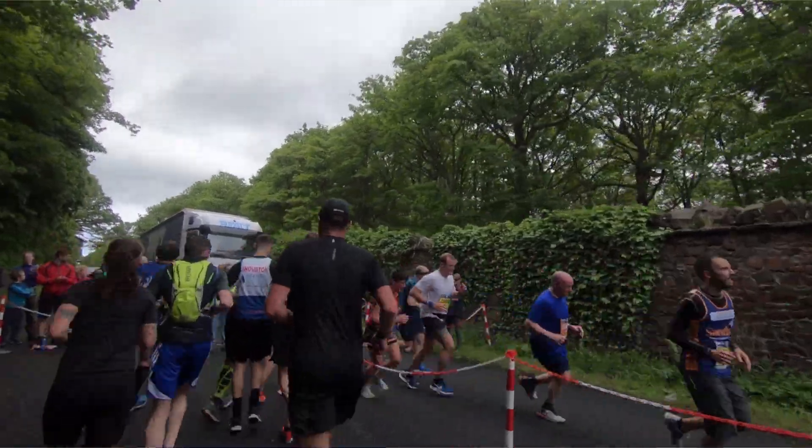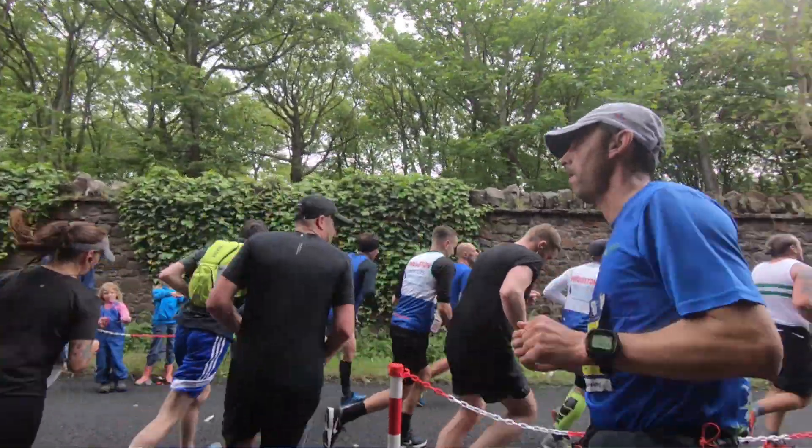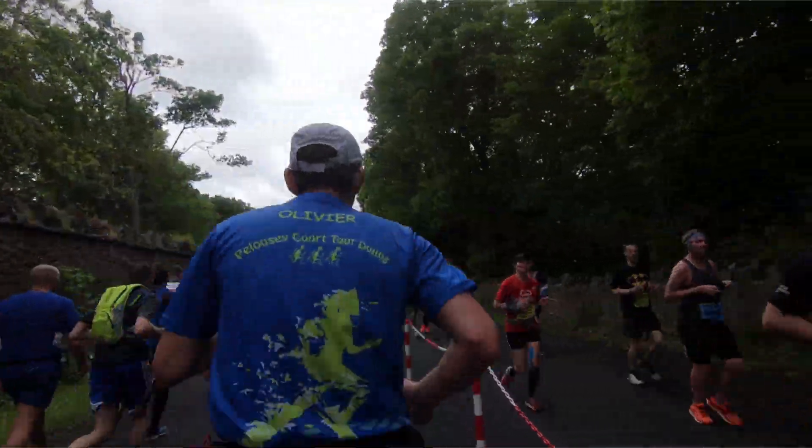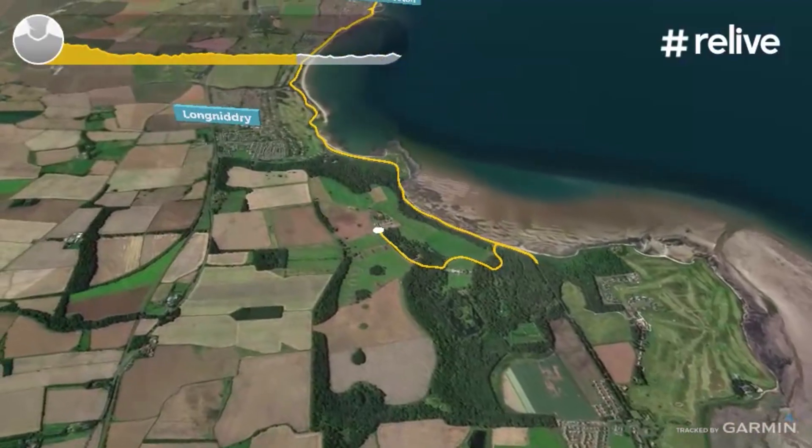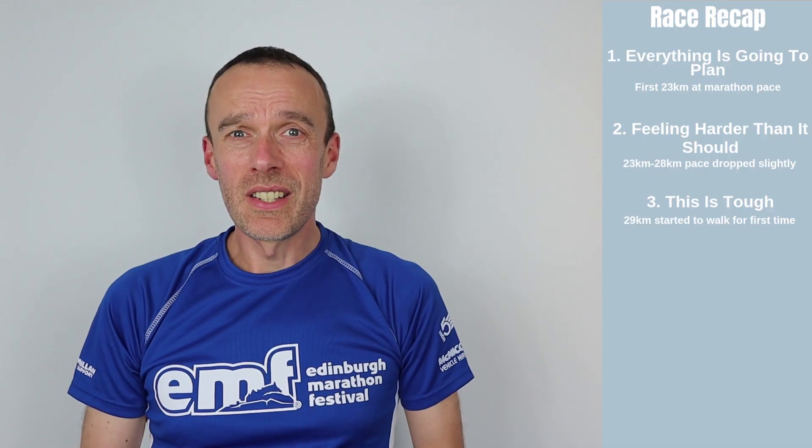As we went round the turnabout point we hit the 'this is tough' phase. We had the headwind straight into us and it really was starting to feel tough. Those doubts that were in my mind started to turn into: how on earth are we going to run the next 14 kilometres back to the finish?